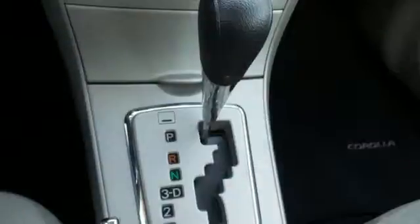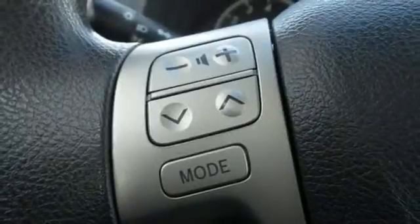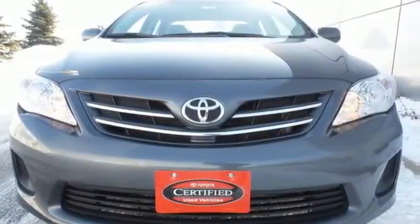And with features like a CD player and stability and traction control, you have a well-rounded vehicle at a great price. Bluetooth wireless technology keeps you in command and in touch. Start enjoying some peace of mind and take this Corolla home today.